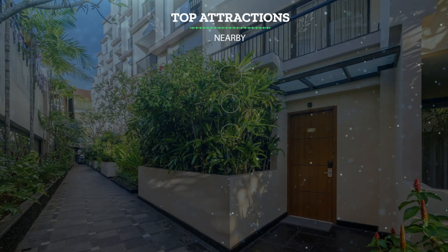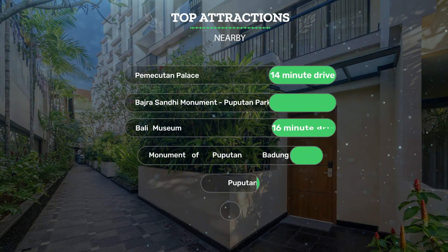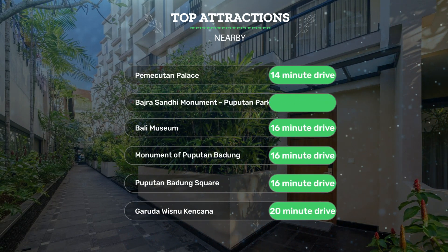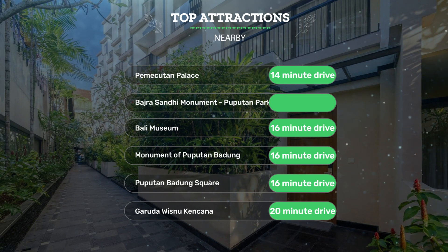It has a pretty good location. It's pretty close to Pemekudin Palace, 14-minute drive; Badra Sandy Monument and Pupedin Park, 16-minute drive; Bali Museum, 16-minute drive; Monument of Pupedin Badang, 16-minute drive; Pupedin Badang Square, 16-minute drive; and Garuda Wisnu Kencana, 20-minute drive.